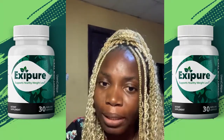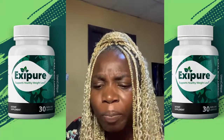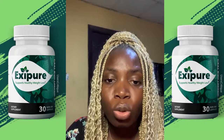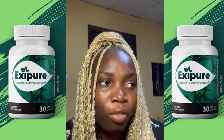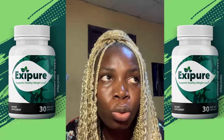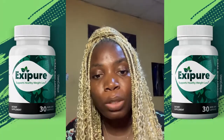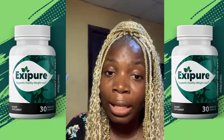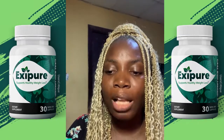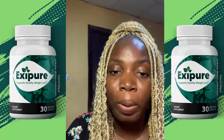But with the XCPO supplement you don't have to do so much, because what it does is it targets the brown adipose tissue, activating it to burn faster than it would normally. So instead of waiting for when your body decides you're cold and takes reserves from the brown fat to keep you warm, the XCPO supplement helps your body burn that brown fat as quickly as possible, with little to no exercise on your part.